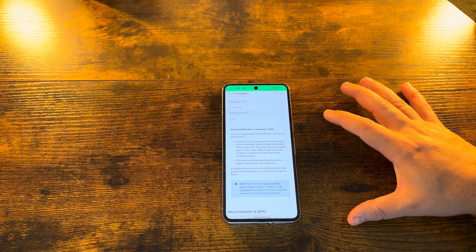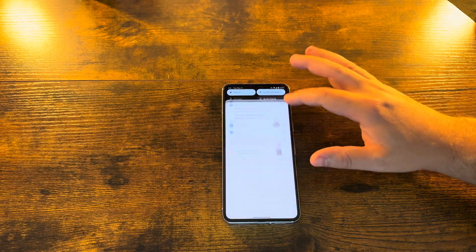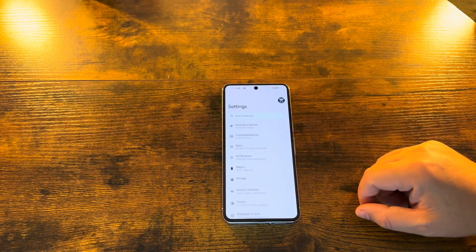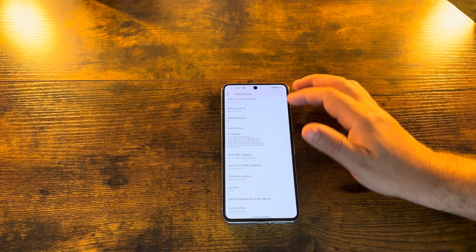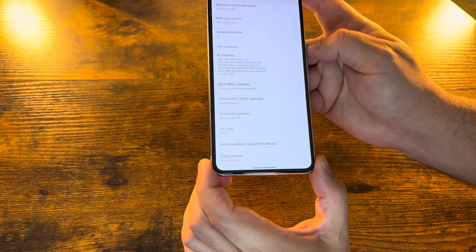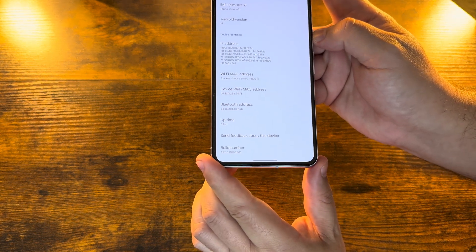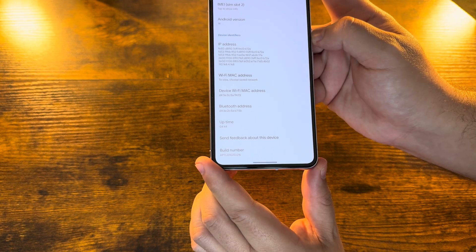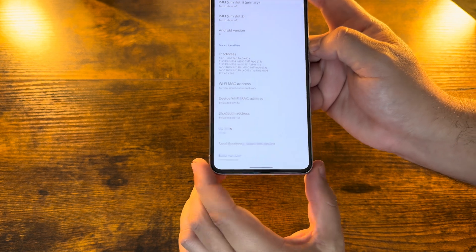We haven't experienced too many connectivity issues ourselves, but that was a known issue in the past, so just something to be aware of. Moving on, jumping into About Phone and checking the build number for the Beta 14 QPR2 1.1 build, you can see we have a build number of AP11.231020.016.